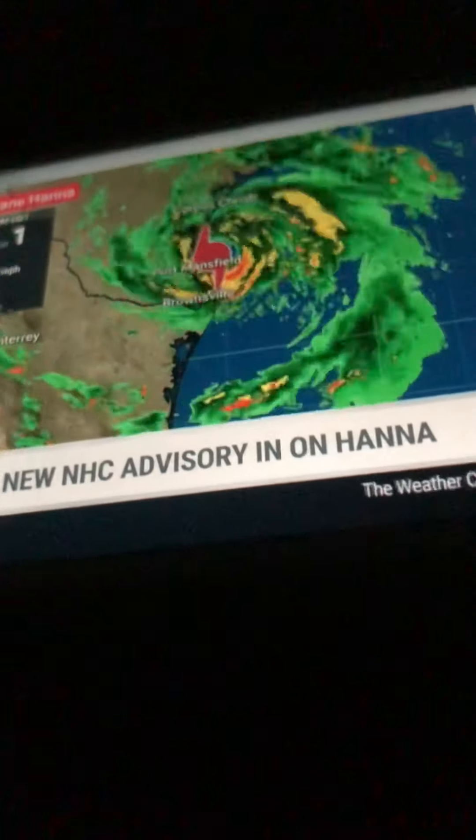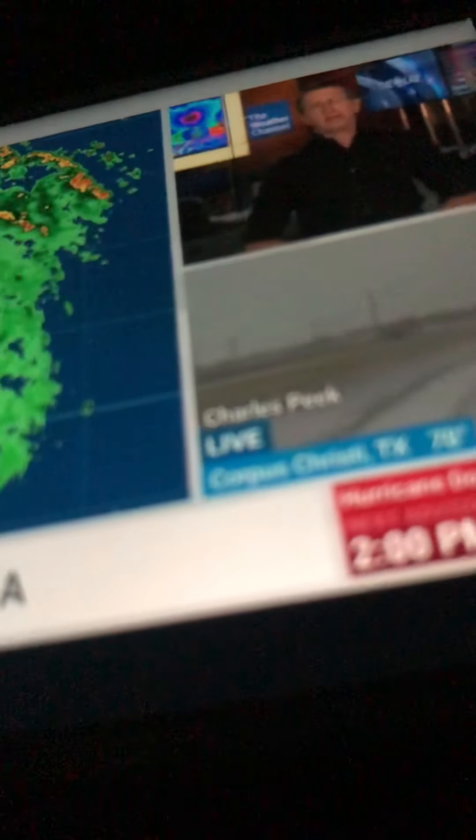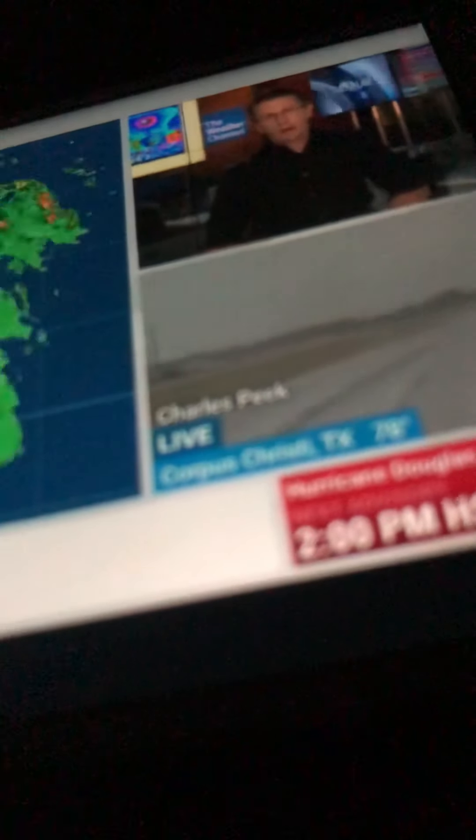24 hours ago, Hannah had maximum sustained winds of 50 miles per hour. And now with the new advisory, its max sustained winds are 90 miles per hour — 40 miles an hour in 24 hours. That's rapid intensification. No models forecast that much strengthening, but kudos to the Hurricane Center for getting up that hurricane warning 24 hours ago.